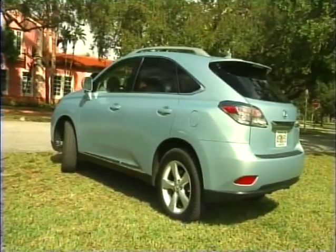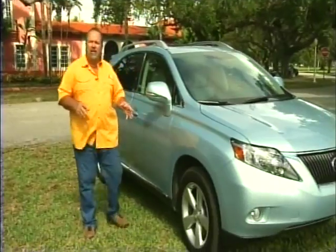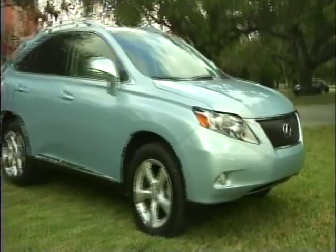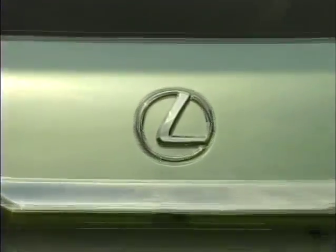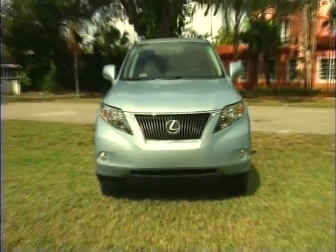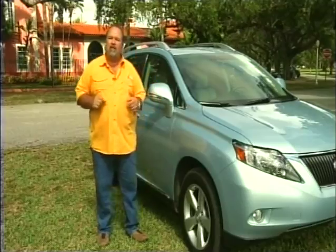Some of the standard features the Lexus RX 350 comes with are standard 18-inch rims, wheels, and tire package. They also have two other versions of this vehicle: the standard version, the sport version, and the premium version. The sport and premium versions come with 19-inch wheels and a performance handling package.